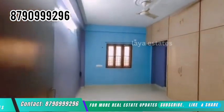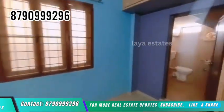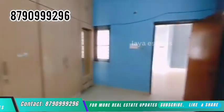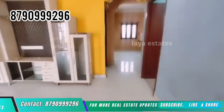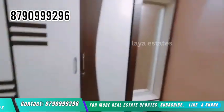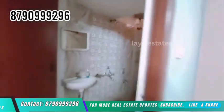Subscribe to my channel for any new property updates. This layout is HMT. It is approximately 3.5 to 4.5 km from Miyapur Metro. It is just 10 km from Hi-Tech City and Gachibowli.